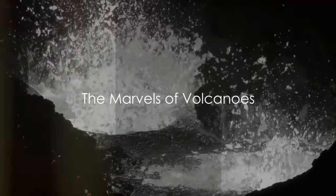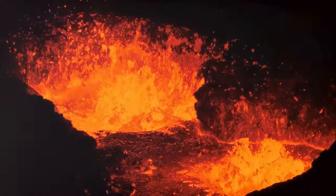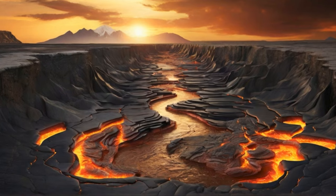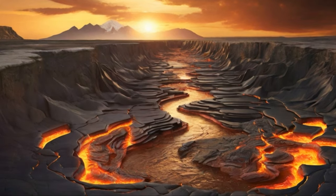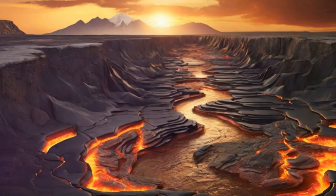Have you ever wondered how a serene mountain can suddenly turn into a fiery fountain of molten rock? Welcome to the fascinating world of volcanoes. These majestic natural wonders, brimming with a paradox of creation and destruction, can eject pyroclastic flows and tephra in a blink.